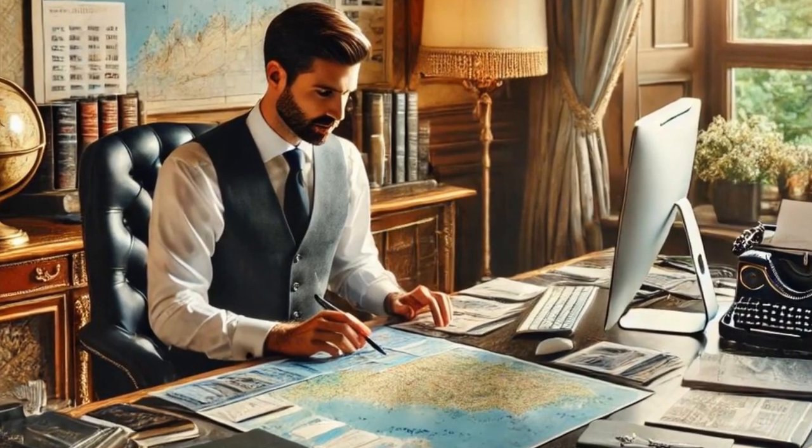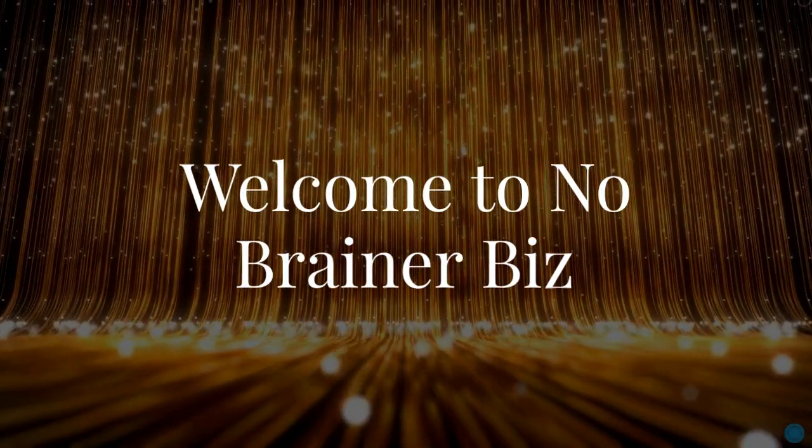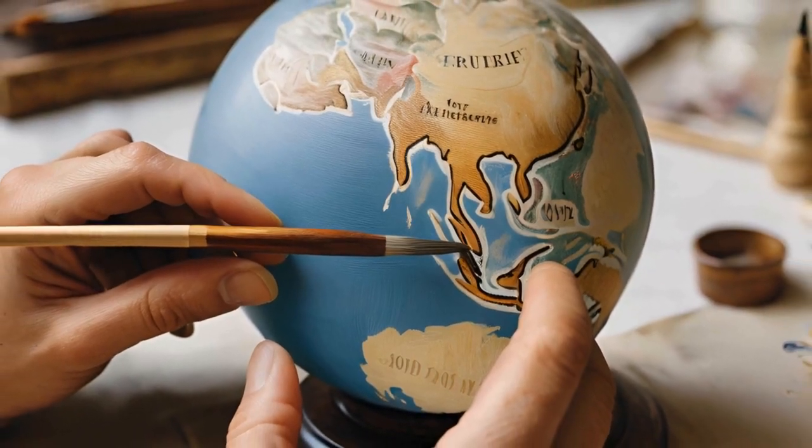This is a commitment to preserving the age-old craft of globe-making in a world where speed often trumps quality. Welcome to No-Brainer Biz, a place where you come to learn about luxury career paths. Today, let's explore the role of an apprentice globe-maker. The journey begins here in a workshop where every detail matters.